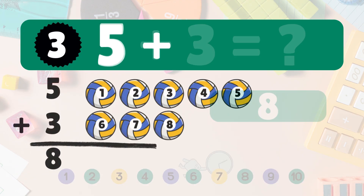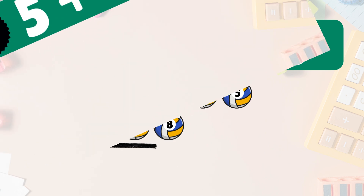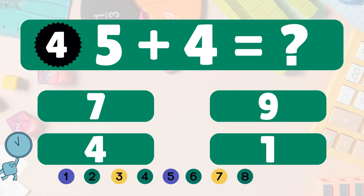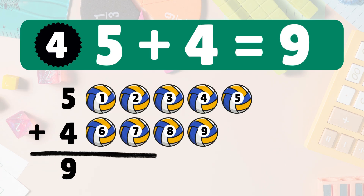Next: five plus three equals eight. Let's count: one, two, three, four, five, six, seven, eight. Five plus three equals eight. Next: five plus four equals nine. Count with me: one, two, three, four, five, six, seven, eight, nine.